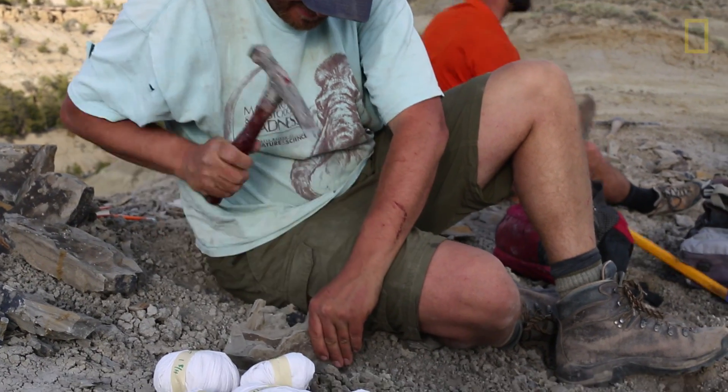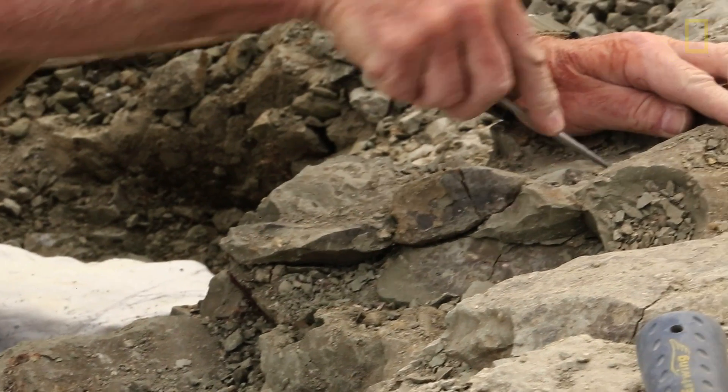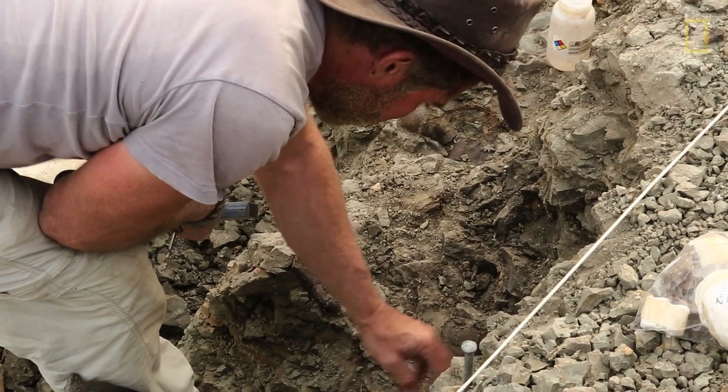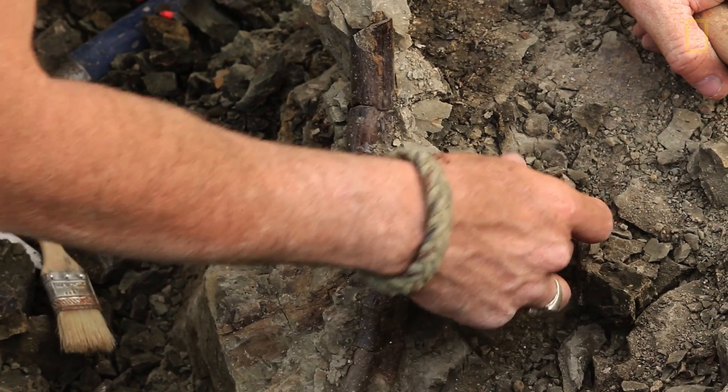The hardest thing about dinosaur paleontology is not finding the dinosaurs. It's not removing the fossils from the ground. It's actually removing the rock that covers the layers where the fossils are.